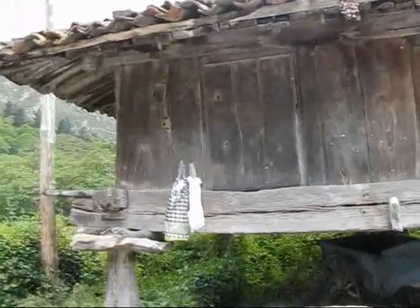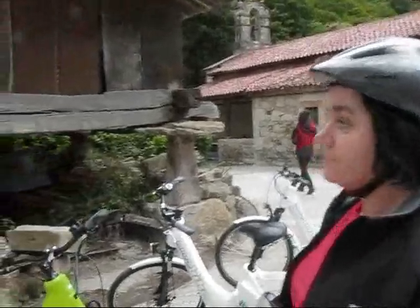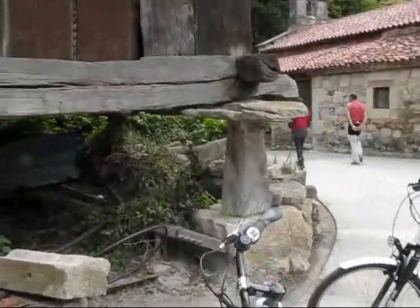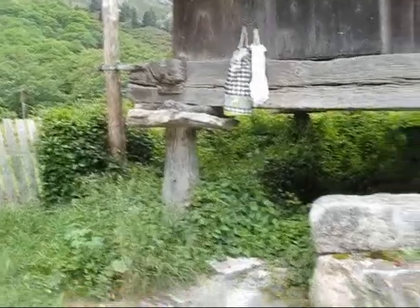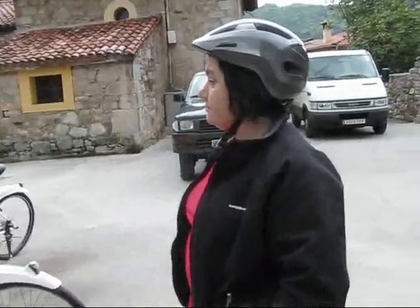This wooden structure here is called an orreo, which is spelled H-O-R-R-E-O. That is a grain storage shed almost, and it's basically on four stilts — these are stone platforms — and it's elevated so the animals don't get into it, no rats or mice, and the humidity from the ground doesn't enter into the grain that is stored in there.